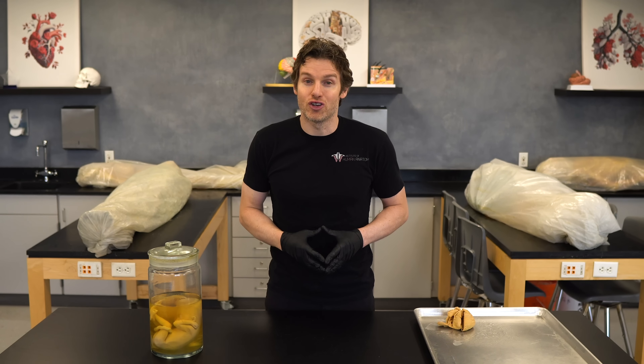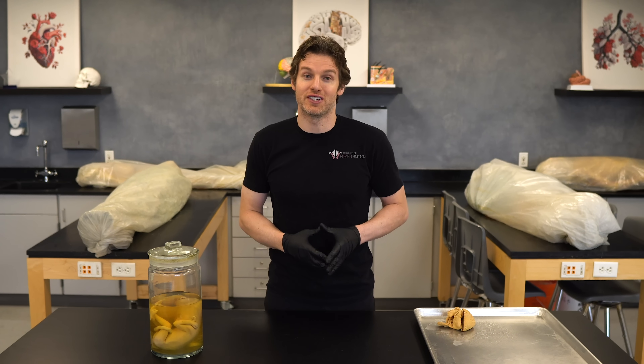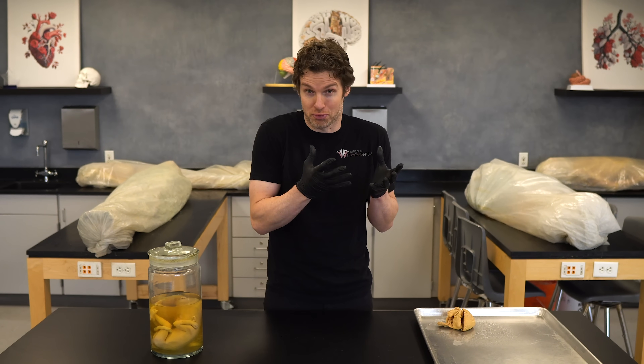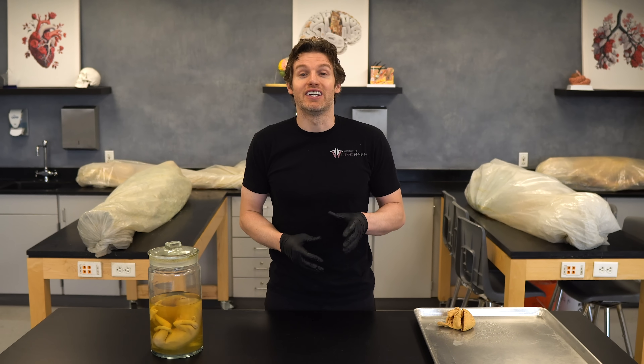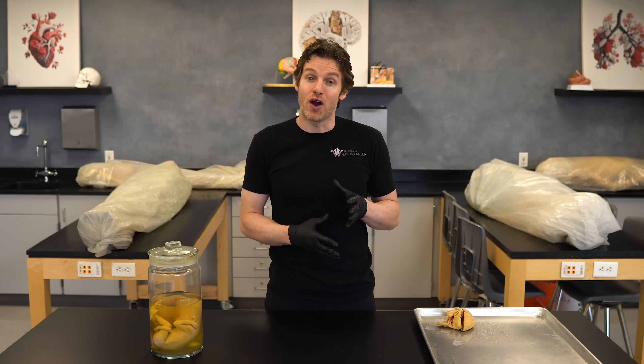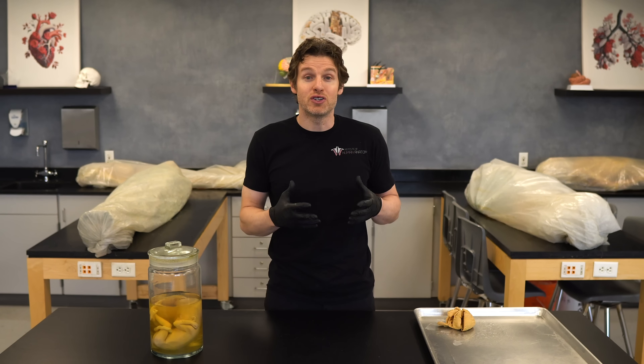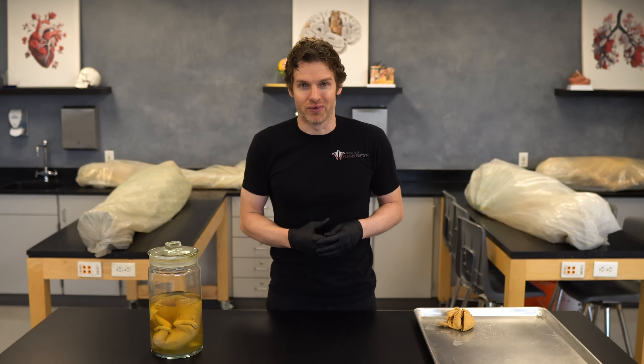I hope this gave you a little different perspective on the term, and also some extra understanding for how amazing this process is — and that it actually works properly most of the time. I also want to express how grateful we are to the people willing to donate their bodies to science and education so that we can appreciate our bodies and life even more.